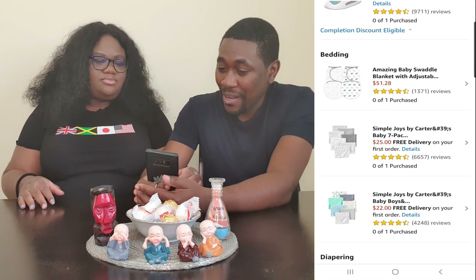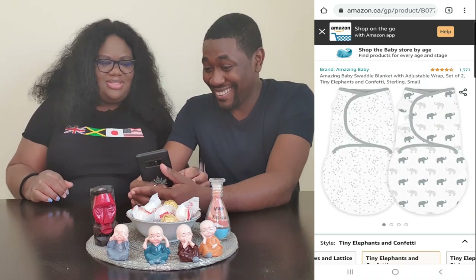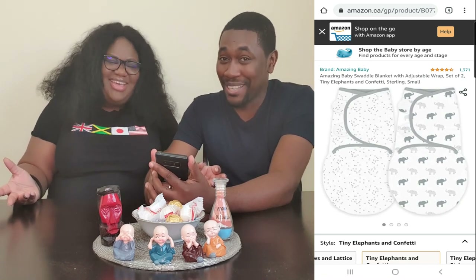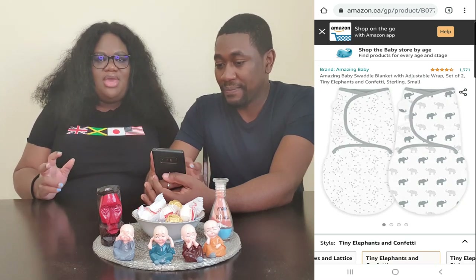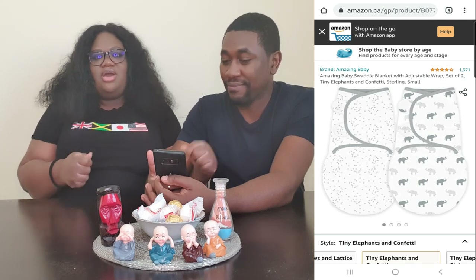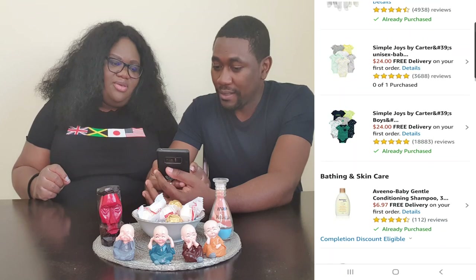The next section is bedding. We have these amazing baby swaddle blankets with an adjustable wrap. I've heard that you should swaddle the baby. These are pre-made swaddle blankets — so instead of using a blanket itself and folding and wrapping and tucking, you can just slip the baby into the swaddle wrap and snap it shut. And then we also have a receiving blanket and burp cloths.